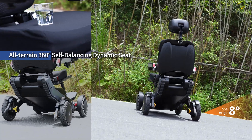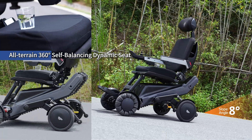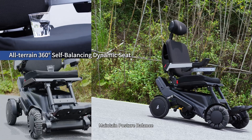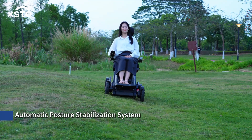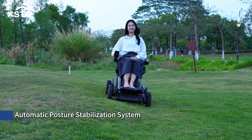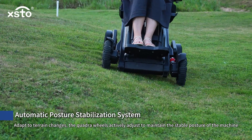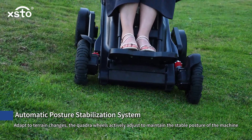All-terrain 360-degree self-balancing dynamic seat maintains posture balance. The automatic posture stabilization system adapts to terrain changes — the quadra wheels actively adjust to maintain the stable posture of the machine.